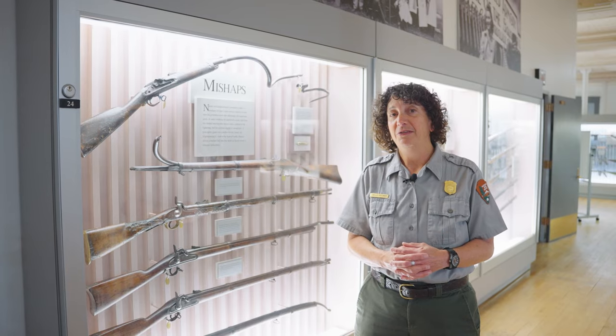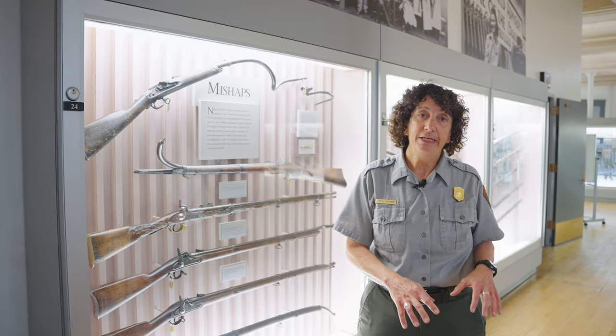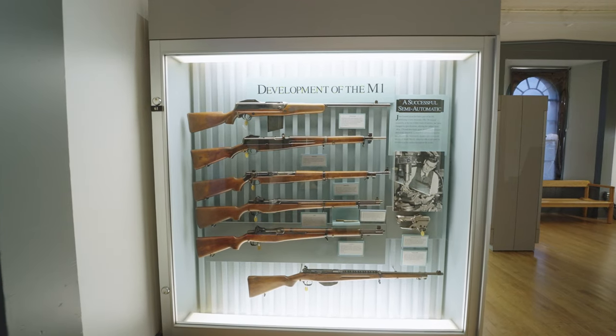Another popular exhibit here in the museum is the mishaps. When something happened in the field, that weapon would come back here and the engineers would look at it so that they could make sure that a reliable firearm went back to the soldier.